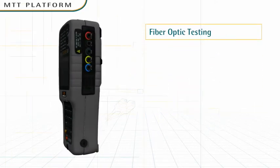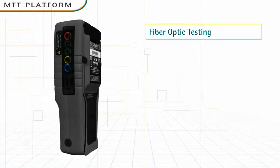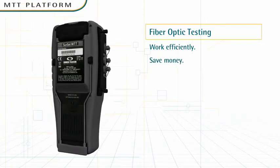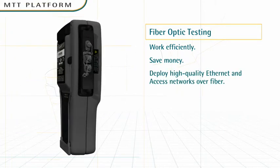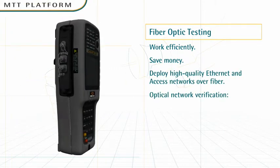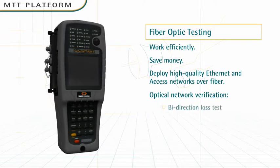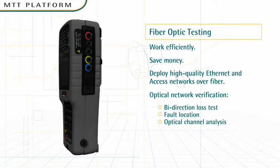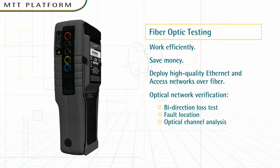Fiber testing. Fiber testing is very labor-intensive, but with MTT, your technicians can work efficiently and save money. MTT is ideal for deploying high-quality, high-bandwidth Ethernet, transport, and access networks over fiber optics. Technicians can verify the optical network at different levels.